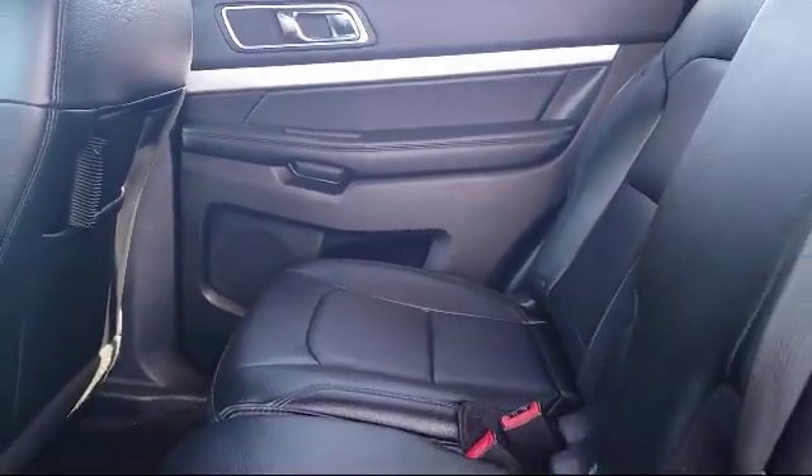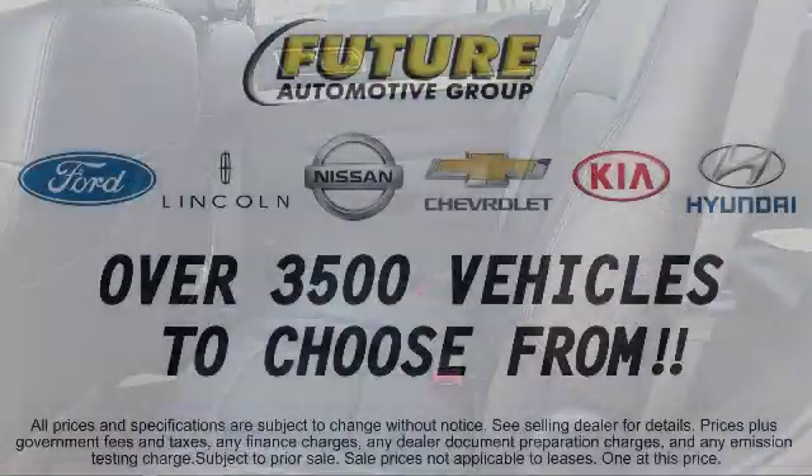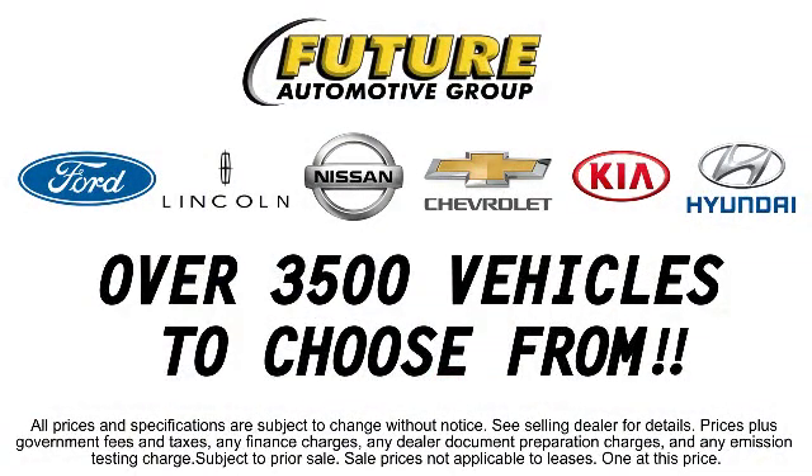We hope you'll give us the opportunity to prove to you what customer service is all about. So give us a call or stop by. We're looking forward to meeting you and so is your next vehicle.